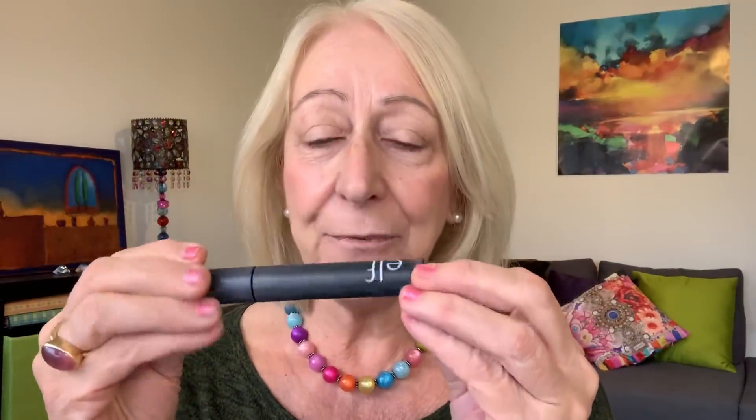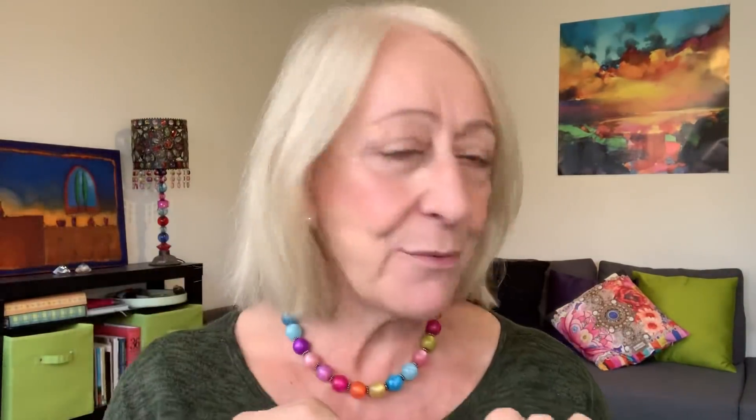Next is mascara — I'm using e.l.f. mascara. I actually like e.l.f. products and decided to use them both today. It's a big brush, almost like the Benefit Bad Gal brush, and it works for me as a quickie. e.l.f. also does another nice one with a little brush that gets into the center of your eyes. This is just a daytime look so I'm not going for anything crazy.